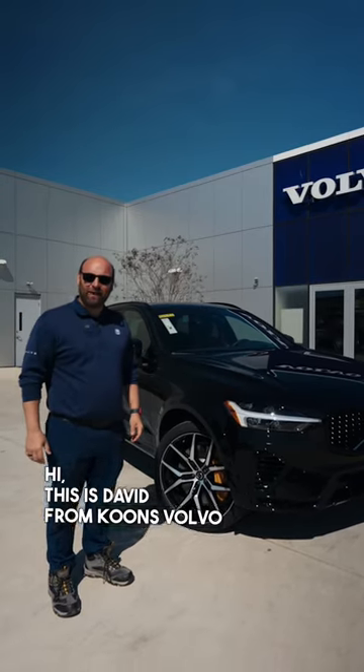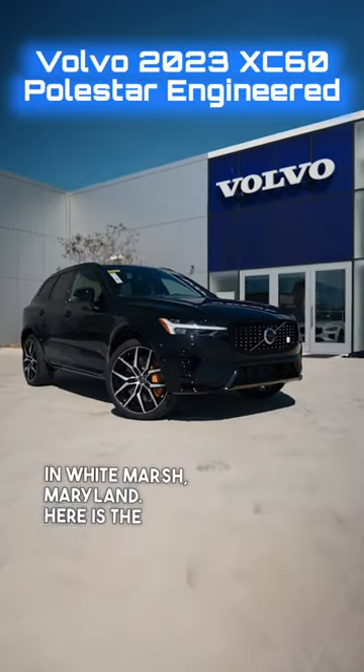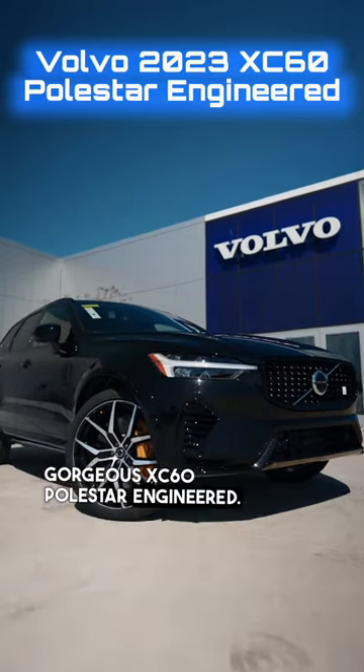Hi, this is David from Kunzvaldo in White Marsh, Maryland. Here is the gorgeous XC60 Polestar Engineered.